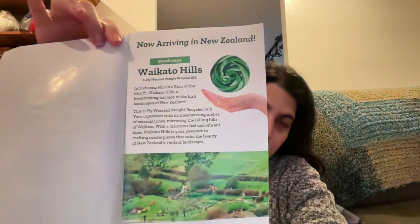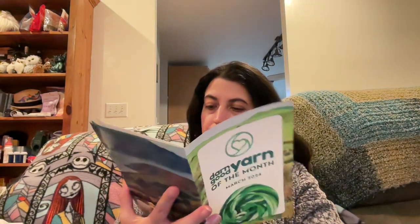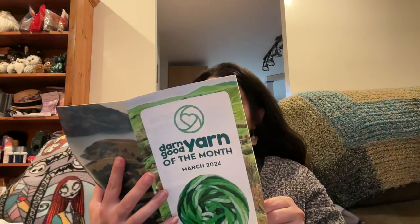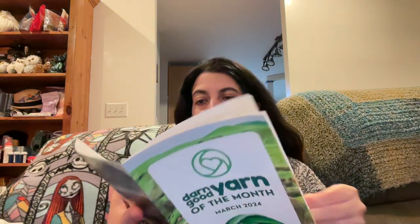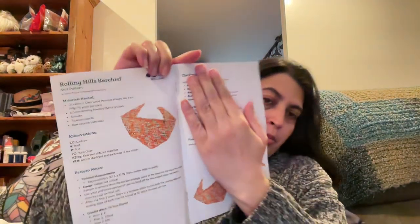You also get a booklet that explains the theme and shows pictures of the New Zealand landscape — very lush and green. Inside the booklet there's a free pattern called the Rolling Hills Kerchief, which you can make with this yarn. It also includes the knit version of the pattern.